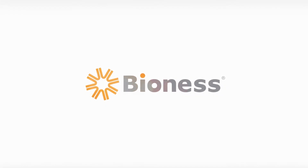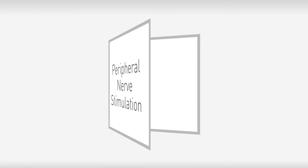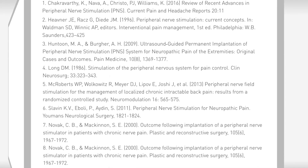At Bioness, we were determined to find a better way. We turned to peripheral nerve stimulation, which has successfully treated chronic pain in multiple published clinical studies.